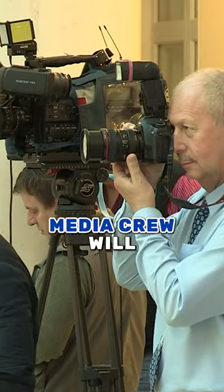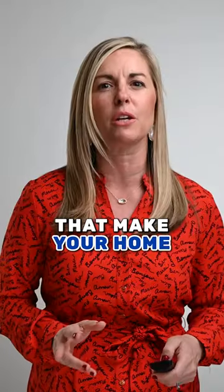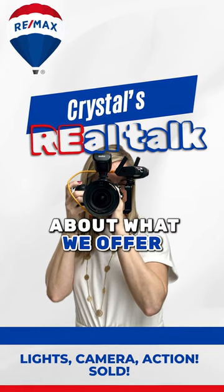Then comes media day. Our professional media crew will swoop in to capture stunning photos and videos that make your home shine online. Check out our post, 'Lights, Camera, Action, Sold,' to learn more about what we offer.